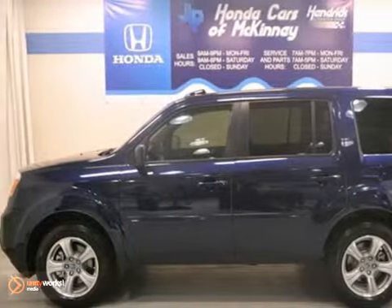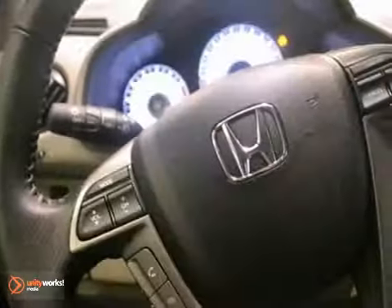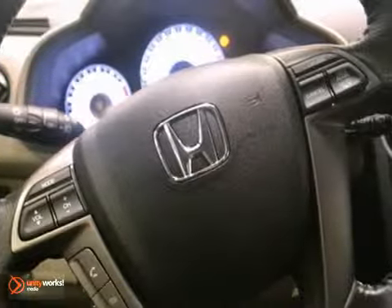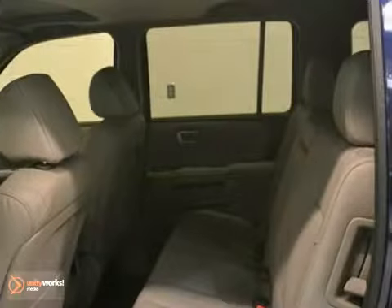Life is a journey, and you're going to need something capable to get you through it. This 2013 Honda Pilot EXL is up for the task. With alloy wheels, a CD player, you'll drive in comfort and confidence.